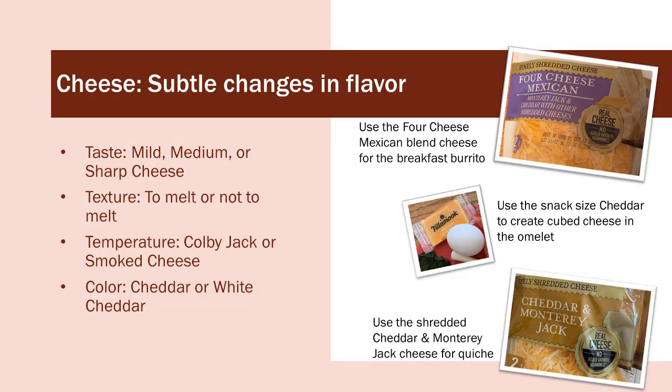Different cheeses make a difference in what you make — the taste (mild, medium, or sharp), the texture (some melt better than others), the temperature, and the color (cheddar cheese adds a pop of color). I use a snack-size bag of cheese when making cube cheese for my omelet — it stores very well and doesn't go bad as quickly as packaged cheese. Use the four cheese Mexican blend for breakfast burritos, or shredded cheddar and Monterey Jack cheese for quiche.